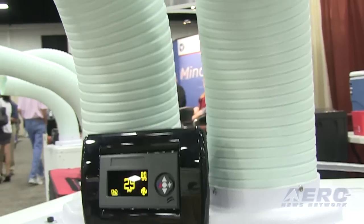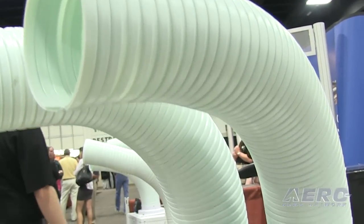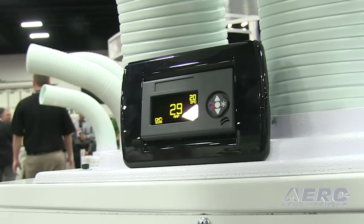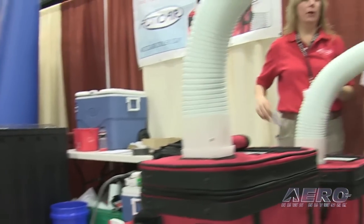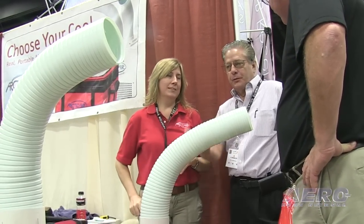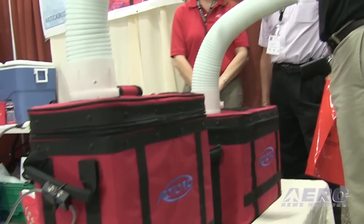When we started out designing the unit for the aircraft, I didn't want to pay the $25,000 or so that it costs to put an air conditioner in a general aviation aircraft. So we designed the ice air conditioner, and we make four different models in 12 and 24 volts.